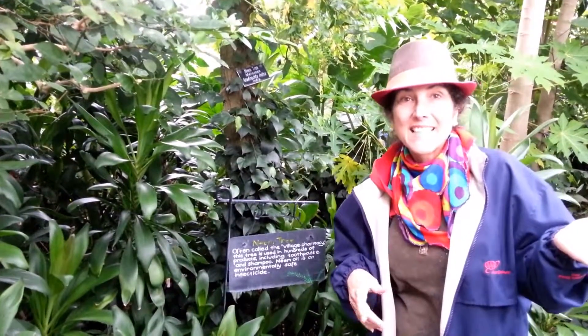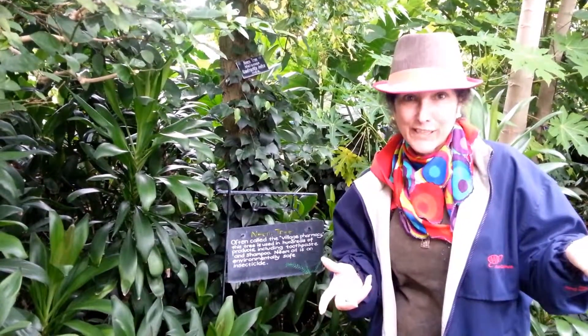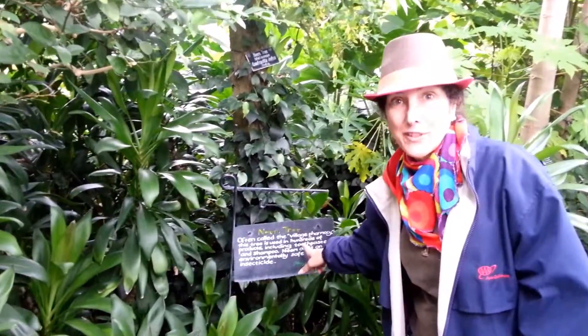Hi, we're visiting the St. Paul Conservatory, and I found a neem tree. And neem is one of our key ingredients in our product.